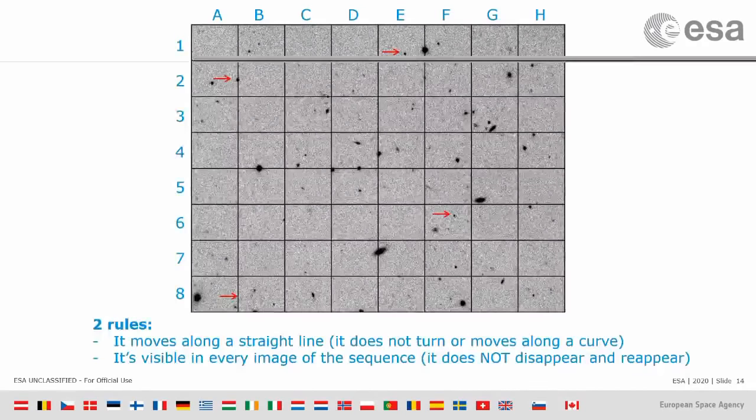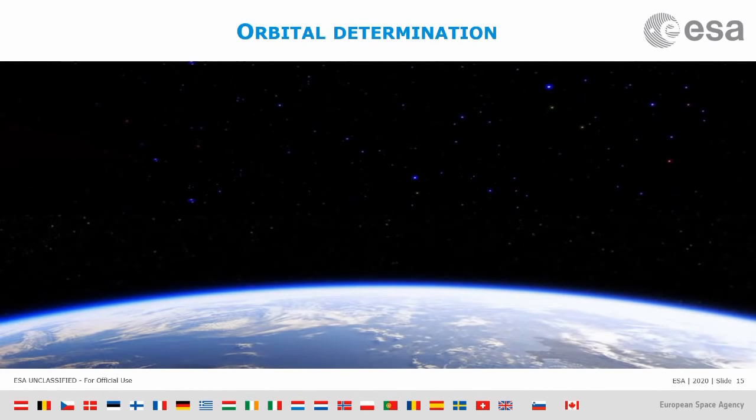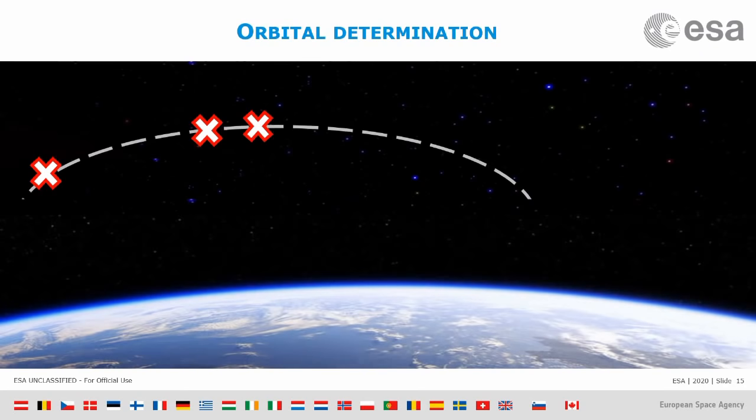So why do we do this? We take these images and spot these asteroids because the goal is to measure their position in the sky — that's called astrometry. We do this not on one night, but on different images taken on different nights, and the result is to have three different positions of the asteroid on three different nights, which can be used to estimate the motion and fit what we call the orbit.